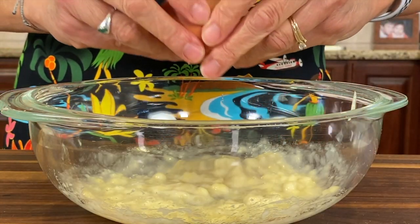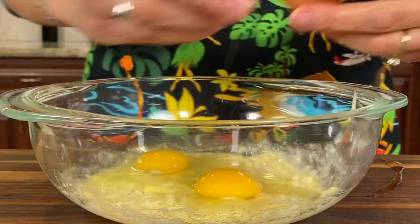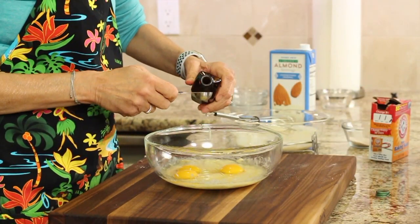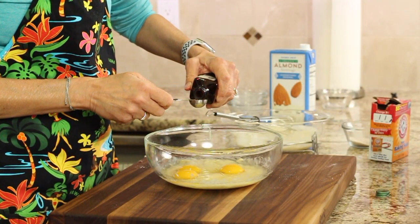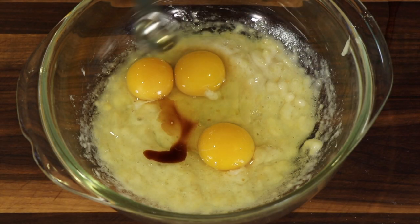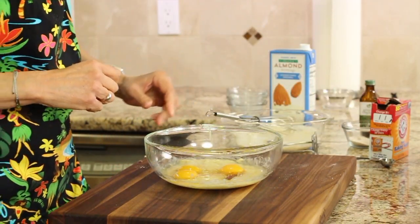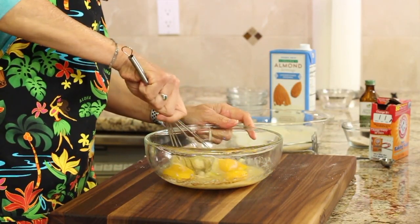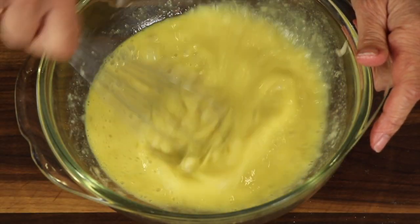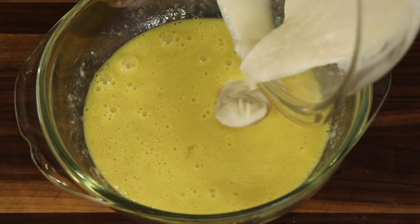Now we're going to put our eggs in — I've got three eggs — and we're going to add just a touch of vanilla, somewhere between a half a teaspoon and a teaspoon, which brings out some of the sweetness in the recipe. We'll add just a pinch of salt, then take our whisk and blend this up.